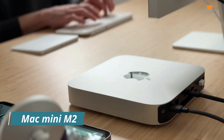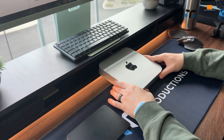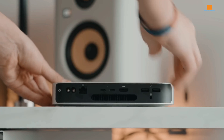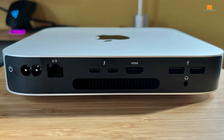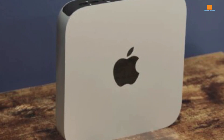Apple's Mac Mini M2 is a compact desktop that packs a surprising punch. It's a sleek, understated machine that belies its impressive capabilities. With its powerful M2 chip and the option to upgrade to the even more potent M2 Pro, this little computer can handle everything from casual browsing to demanding professional tasks. The Mac Mini M2 has a minimal design that fits seamlessly into any workspace. Don't be fooled by its small size — it's packed with ports, including Thunderbolt 4 for speedy data transfers and connecting external displays. The range of configurations available means you can tailor it to your exact needs.